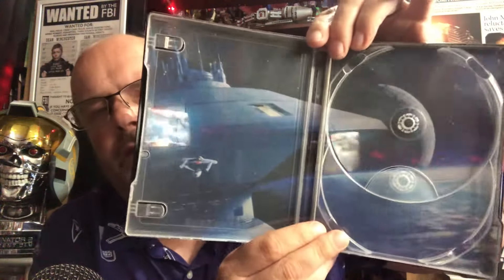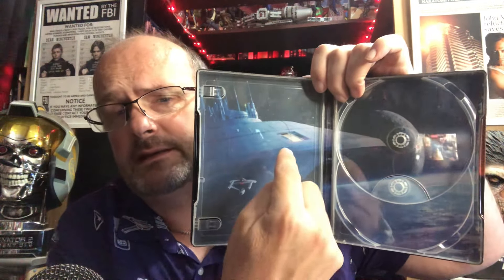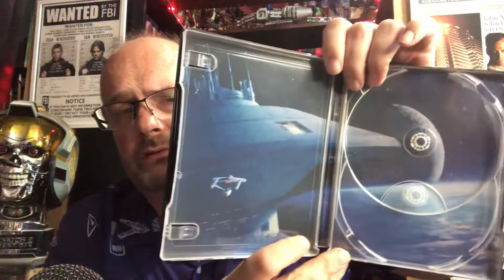We'll have a look at those bits that come within this after, because the poster and the booklet is in there. And that's the interior of the steelbook, which is the space station — the mushroom-looking one — with the USS Enterprise heading towards the doors. Or is that when he backs out after stealing the Enterprise? What a great scene that is.